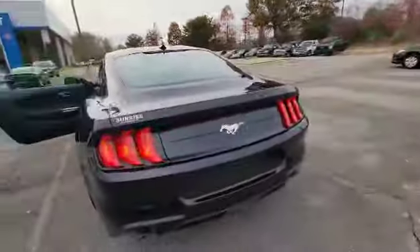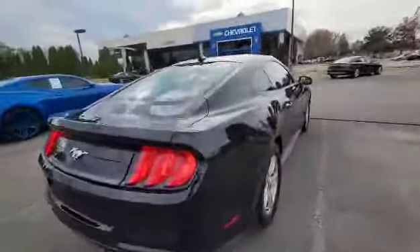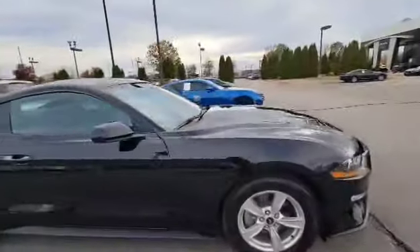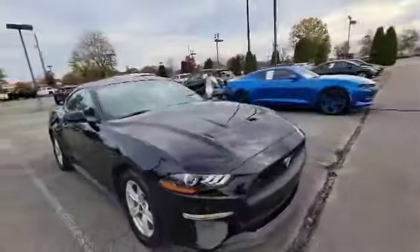It does have a backup camera and low miles. Come and visit us at Sunrise Collierville, 4605 Houston Levee Road.